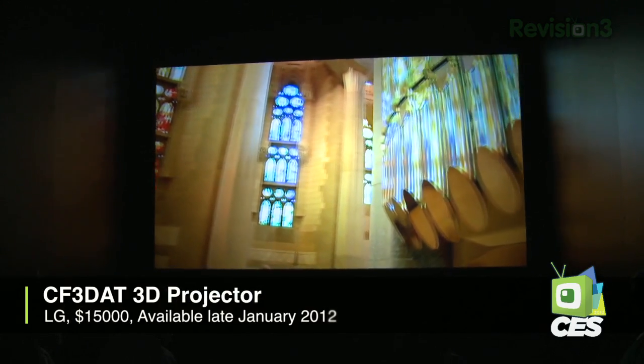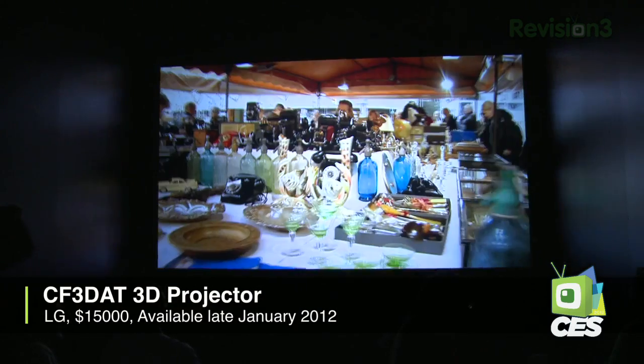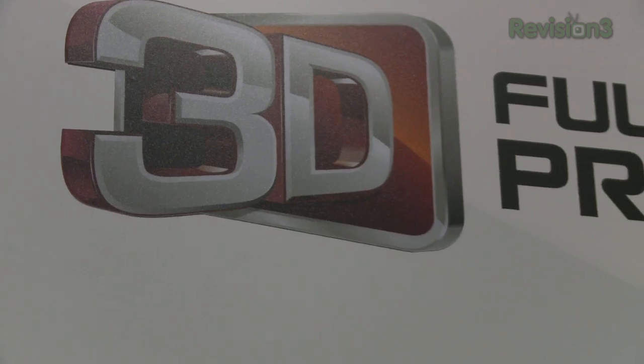Another interesting item I saw for the first time here at LG's booth is their new $15,000 3D front projector. This is using a dual SXRD chipset — basically dual lamps for extra brightness and backup as well, in addition to dual chips for the imagery.